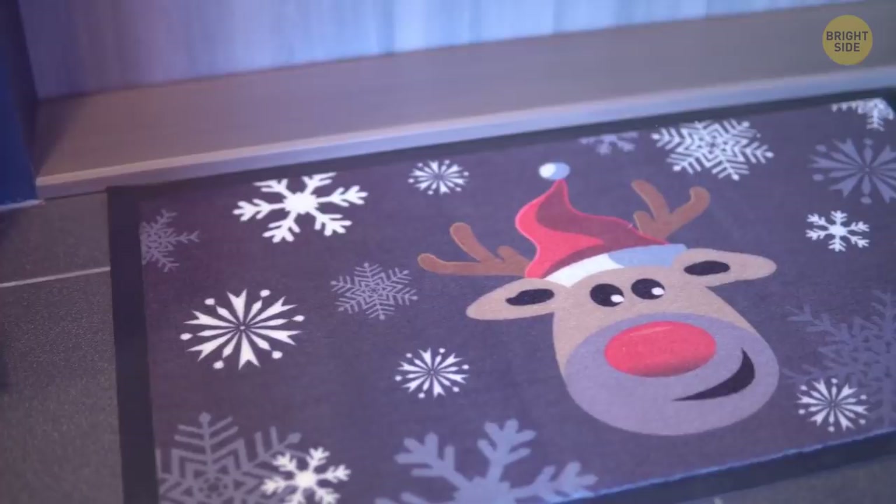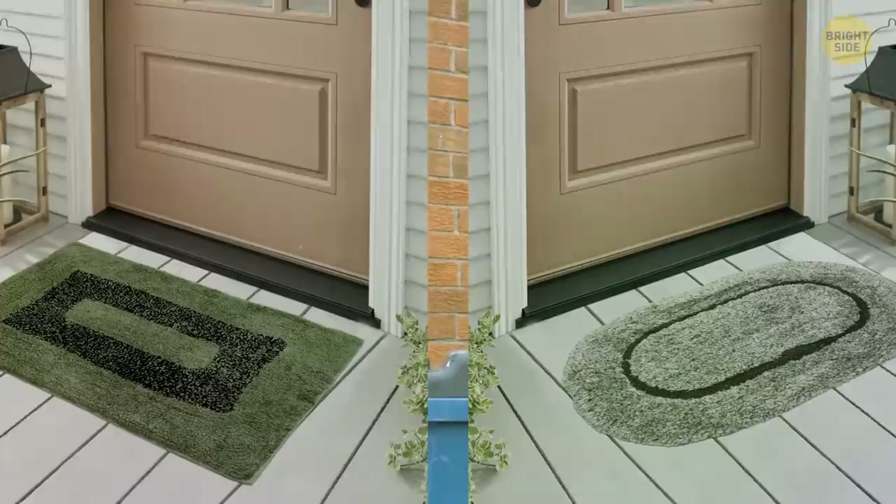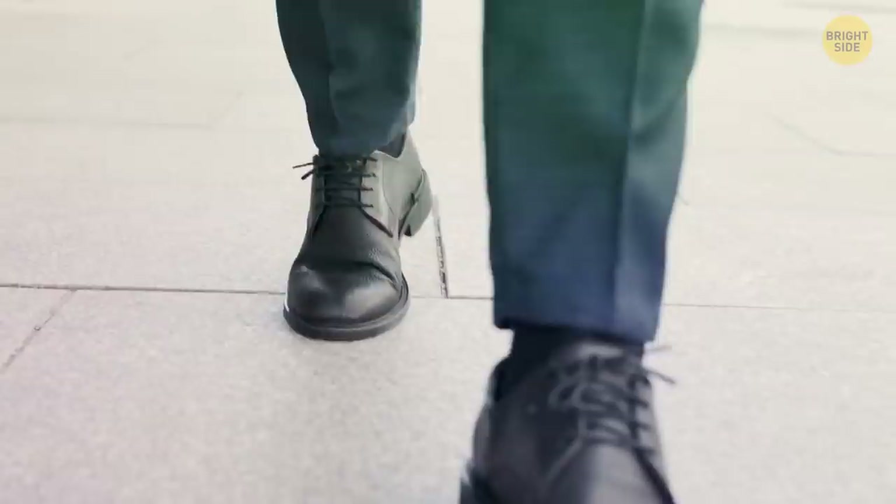If you've got a bunch of those quirky doormats, you might want to think about throwing them away. In case you bought them to keep your house clean, bad news — dust is dust and dirt is dirt, no matter if it's on the doormat or on the living room floor. Just do what I do: take your shoes off before going in the house.